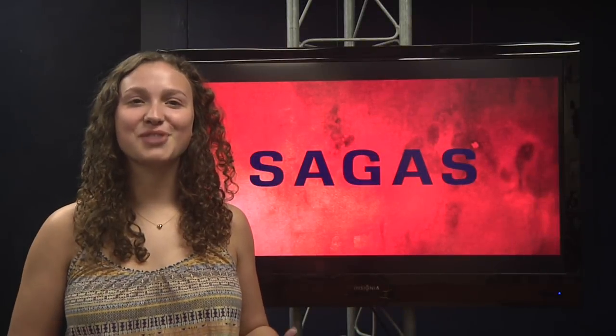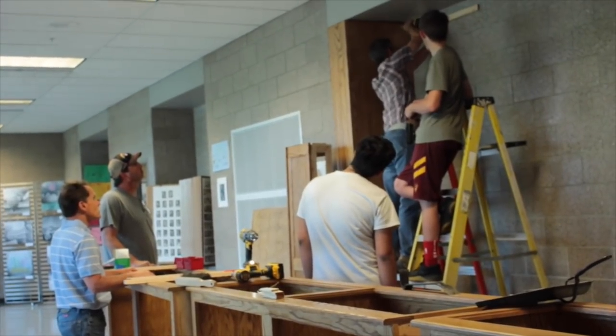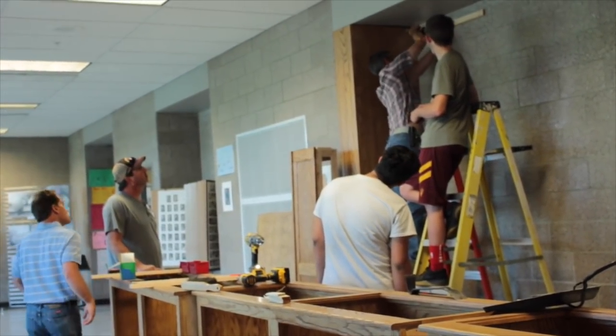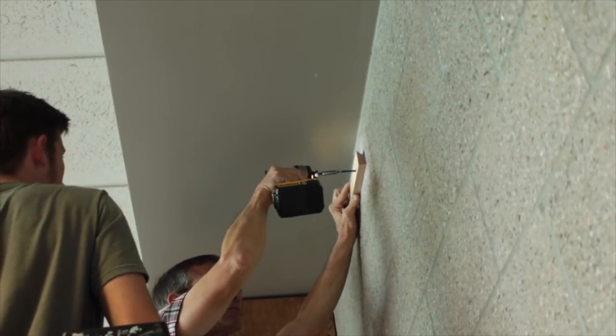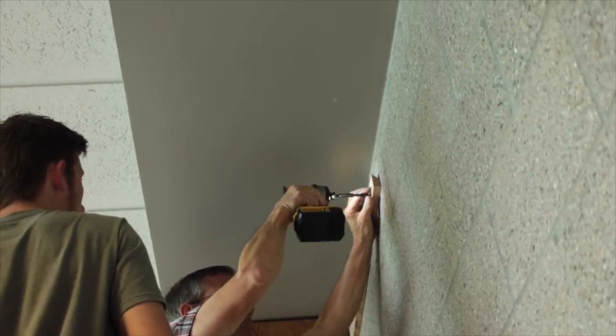You may have noticed a new structure in the cafeteria by the art rooms. Let's find out what it is. You might have heard a lot of commotion in the cafeteria by the art rooms — the industrial production class has been working hard on building a new structure for our hallway.